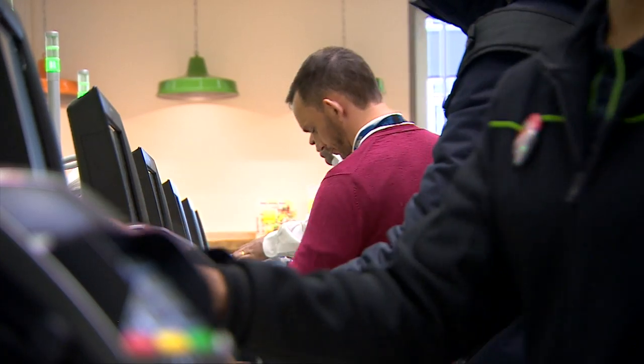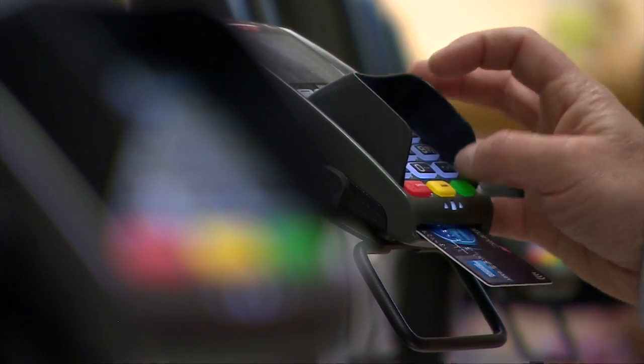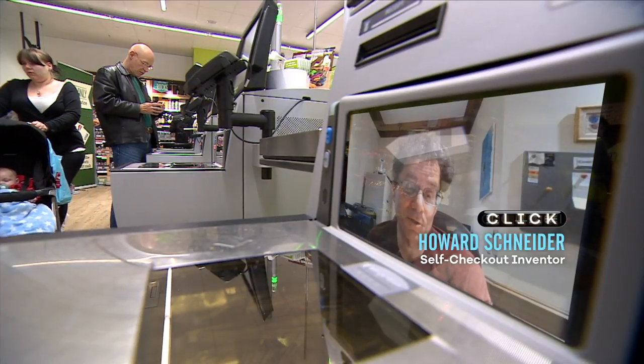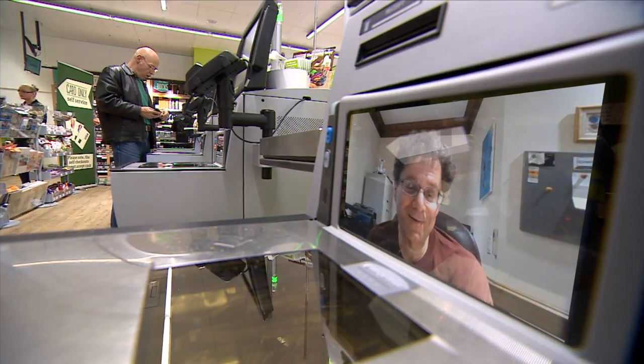So what does its inventor, Dr Howard Schneider, remember of it all? "I hadn't gone shopping much, so I went to the supermarket near my house with a stopwatch. I started looking at people checking out — the stopwatch went click-click, it was a mechanical one. And I said, wow, what a great environment, this is so messy. Good luck with any machine doing it. And I said, this would be a great, great problem to solve."